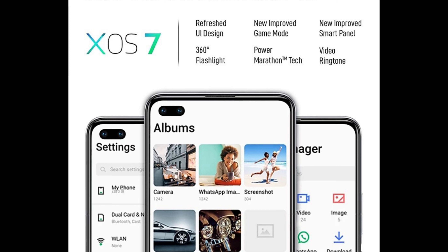It runs on XOS 7 based on Android 10. It has a side-mounted fingerprint scanner. This device also has a 3.5mm audio jack, which is always a welcome addition.